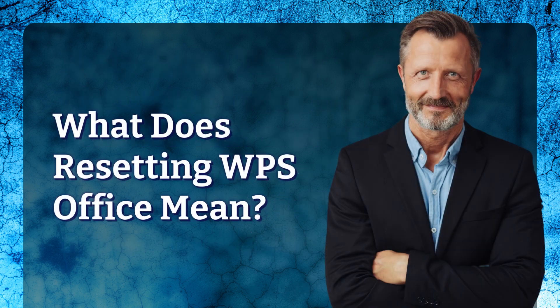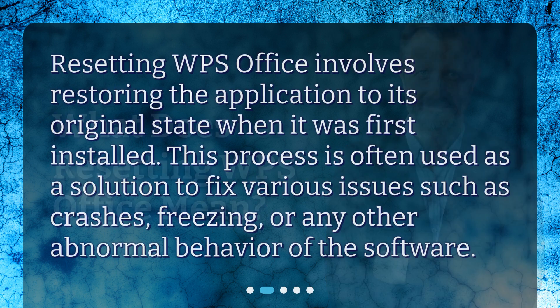What does Resetting WPS Office mean? Resetting WPS Office involves restoring the application to its original state when it was first installed. This process is often used as a solution to fix various issues such as crashes, freezing, or any other abnormal behavior of the software.